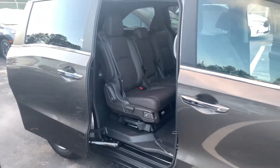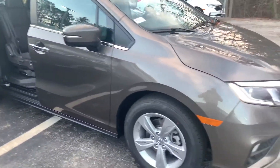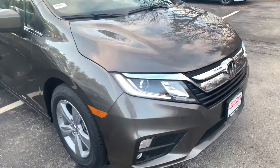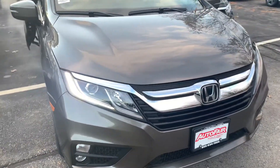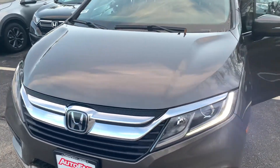I am looking forward to demoing the Odyssey in person. Keep in mind we do have a price protection policy here at AutoFair for peace of mind before and after the sale. We use Kelly Blue Book True Market Pricing on all our new cars.